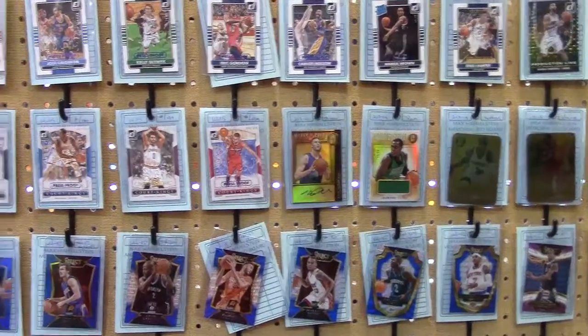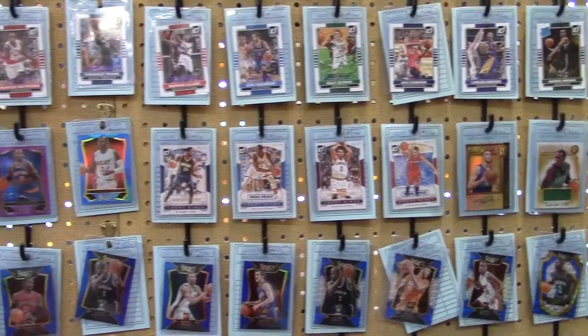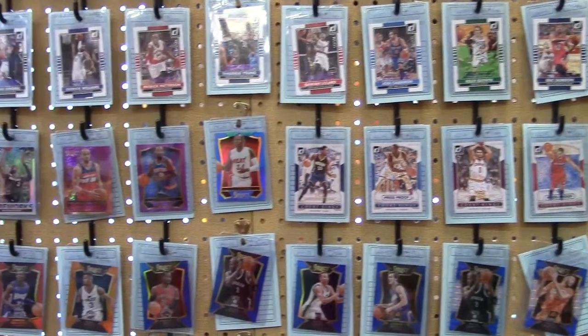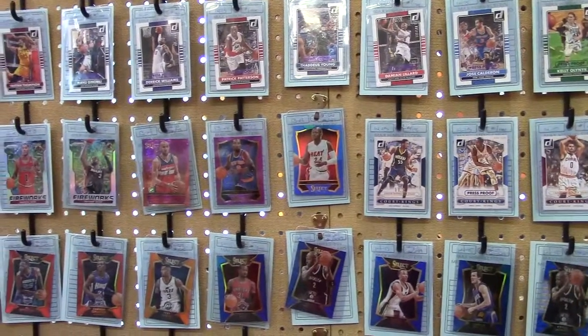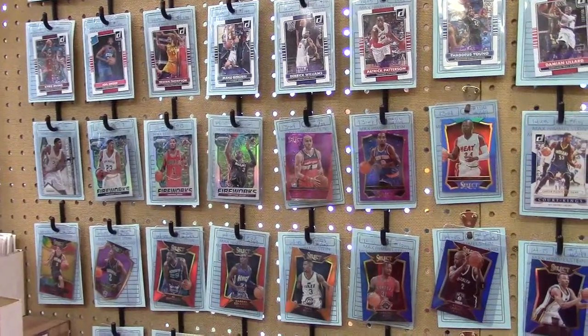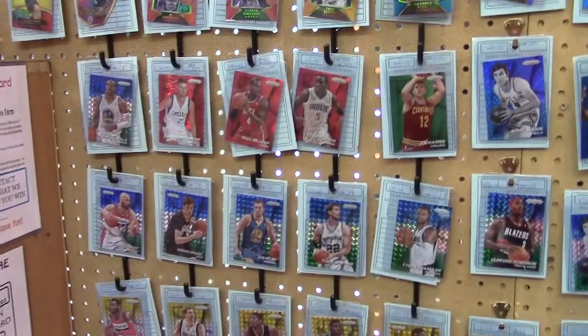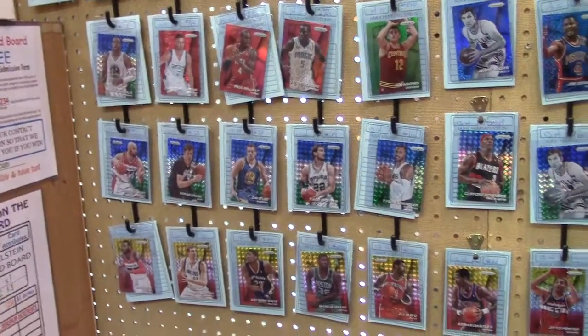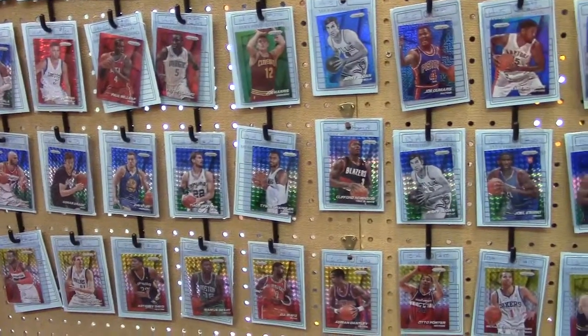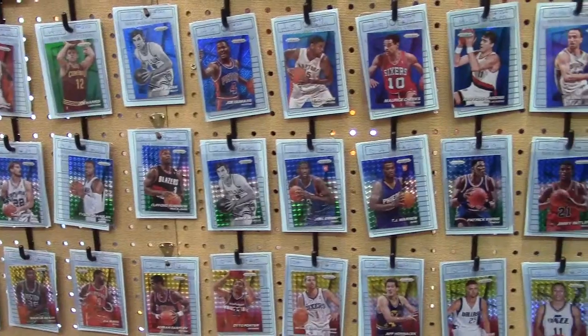We got Wiggins, Curry, and Levine. We got Select numbered colored chrome, gold standard metal plates, and your usual assortment of Prizm — all the different colors.